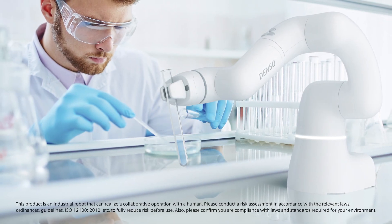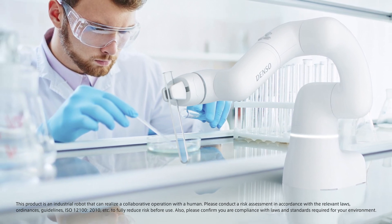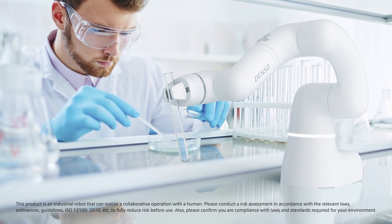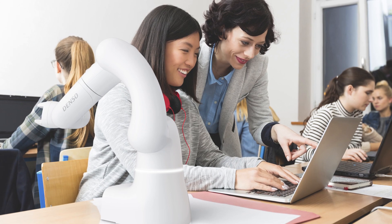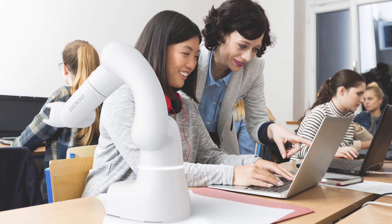In the pharmaceutical and medical field, Cobota can accurately perform dispensing work and other repetitive work that's necessary for drug development. In the field of education, Cobota can be used in programming classes and for various other applications.